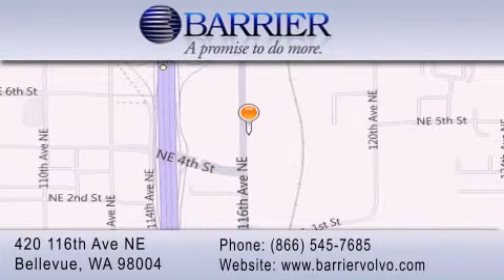For additional information, please visit our website, give us a call, or stop by our dealership. We are conveniently located in downtown Bellevue, just off I-405, at 420 116th Avenue Northeast. We look forward to serving you.